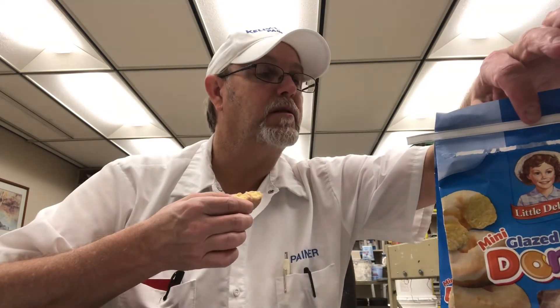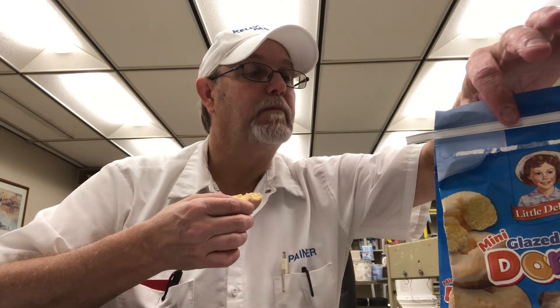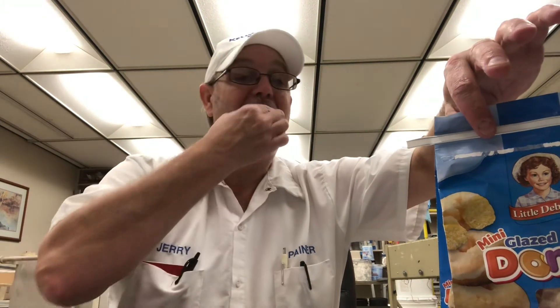Yeah, it's good. The cake part is a little dry. But it's good. We're a little expired here — past the sell-by date — so that could have something to do with the dryness of the cakey part inside. But they're still edible. Some have more glaze on them than others.